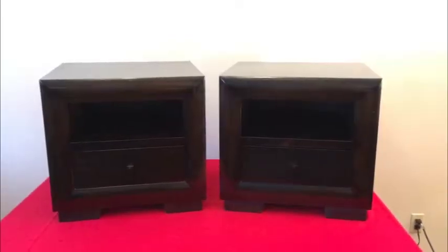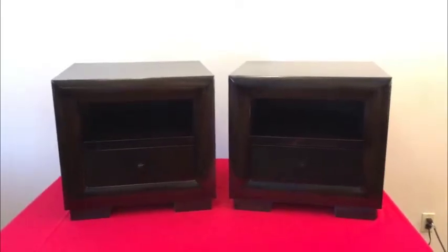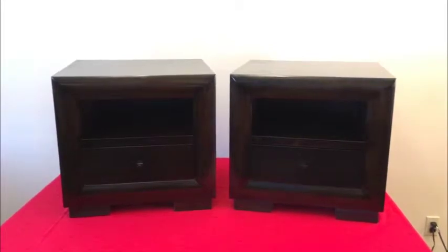My fantastic pair of ultra modern contemporary side tables — let's go through it folks. They just came from the estate, we don't need them, and they're in fantastic condition.